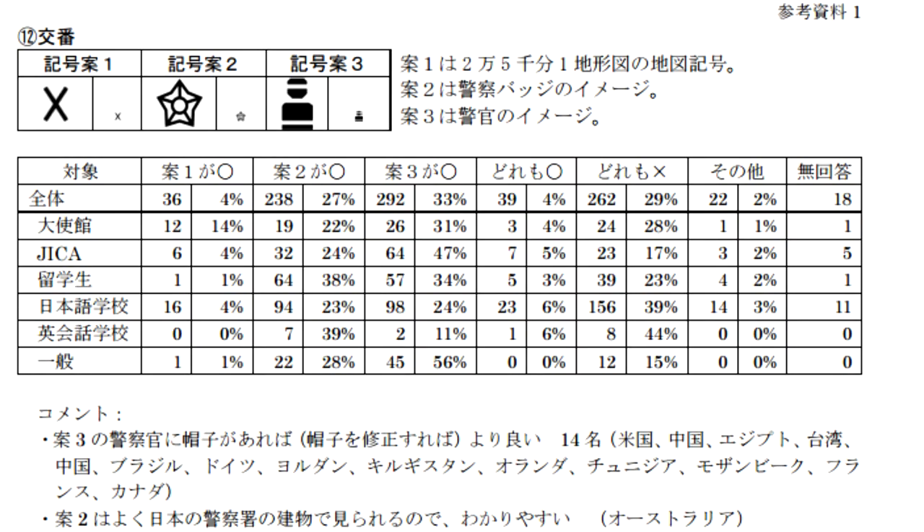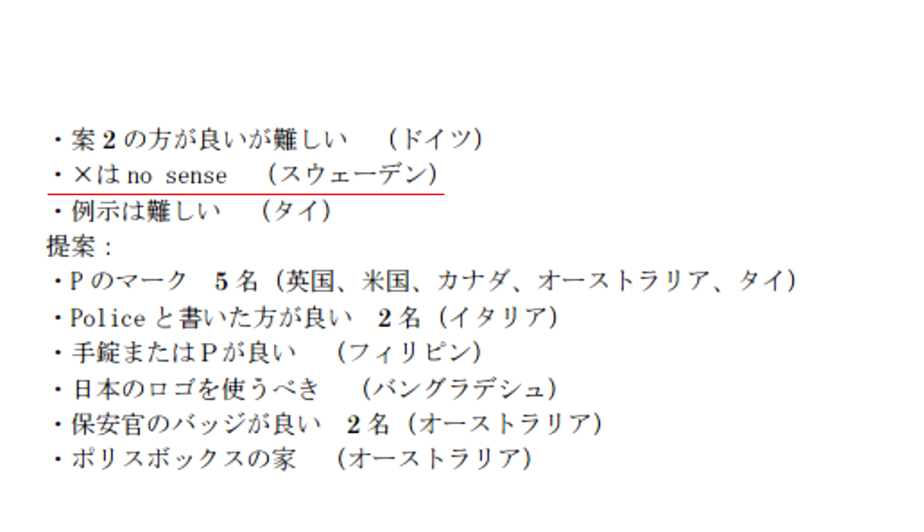Another symbol — probably one of the most difficult for non-Japanese people to understand — is the original police box symbol, which in Japan is just an X. If I saw an X on a map I would think buried treasure or something; I wouldn't know what it was. Only 4% of people said they understand an X, whereas 27% said a little sheriff star was okay, and 33% said a little police officer icon was the most easily understandable symbol. Comments collected include someone from Sweden saying 'X makes no sense,' and someone from Germany saying 'number two is better but it's kind of complicated.'